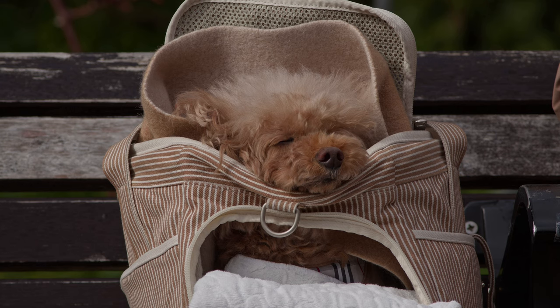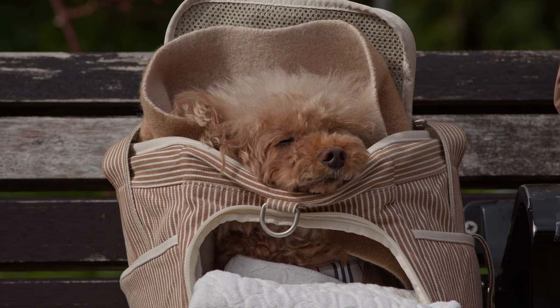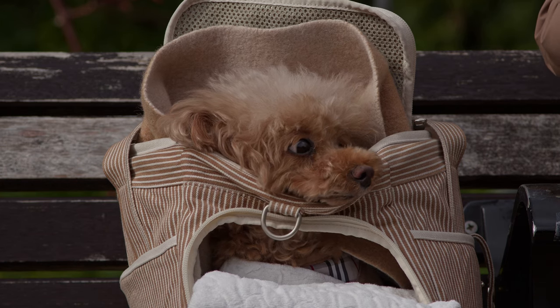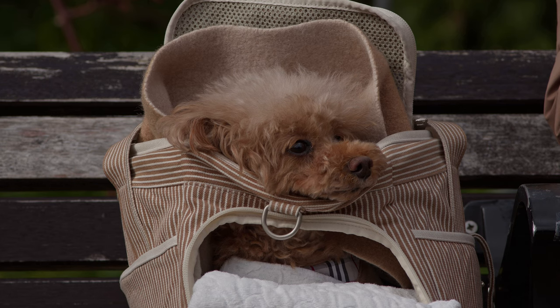The miniature poodle is a miniature and popular representative of the breed. Adults measure 25 to 35 centimeters at the withers. The pet has lush fur with elastic curls and is an active dog with curly hair.